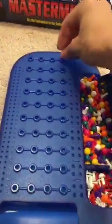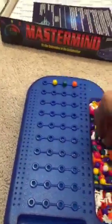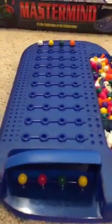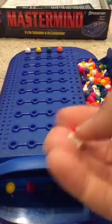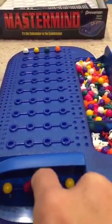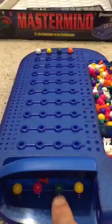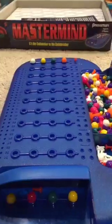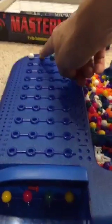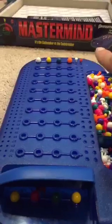Say somebody guessed orange, green, yellow, and white. This is my actual code, and this is my partner's guess. I use red and white pegs to tell them what they got right or wrong. The red peg means one right color in the right place — this green is the right color in the right place, so I give one red peg. I also have a yellow and they have a yellow, but it's in the wrong place, so I give a white peg: right color, wrong position.